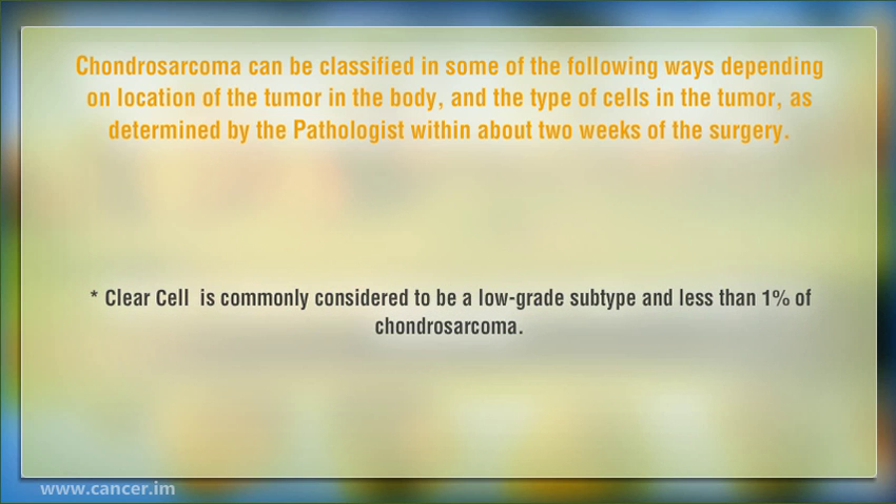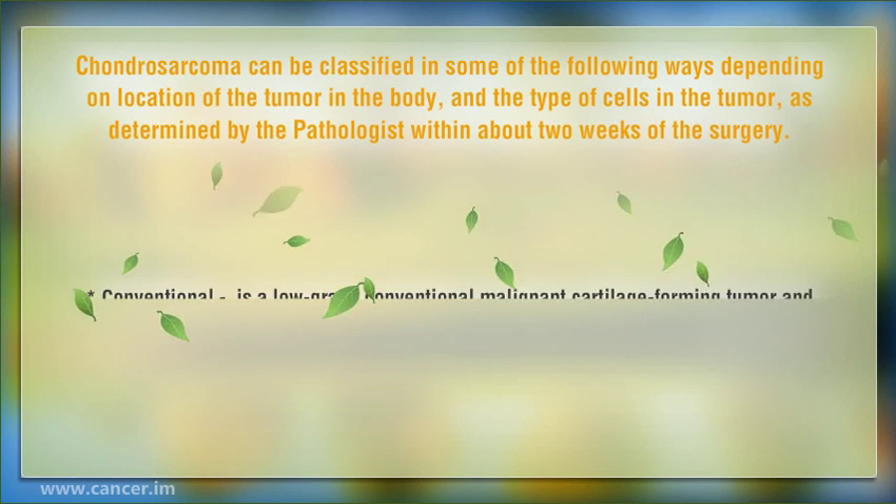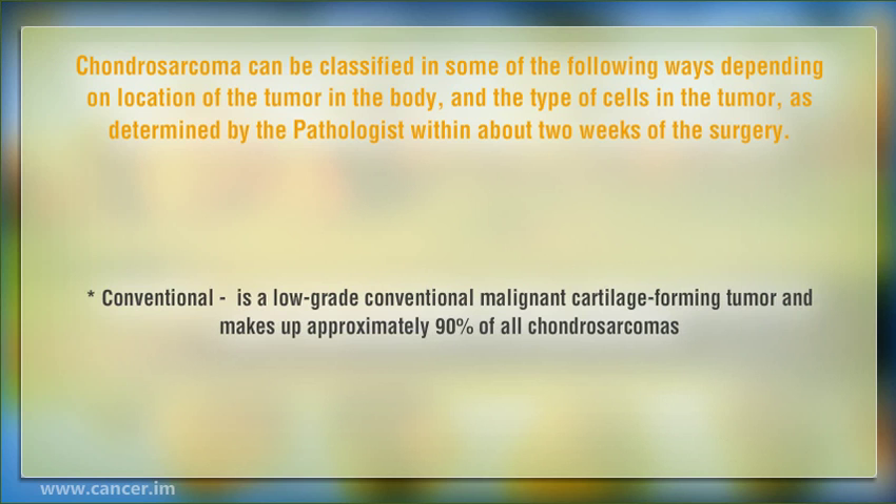Clear cell is commonly considered to be a low-grade subtype and less than 1% of Chondrosarcoma. Conventional is a low-grade malignant cartilage-forming tumor and makes up approximately 90% of all Chondrosarcomas.